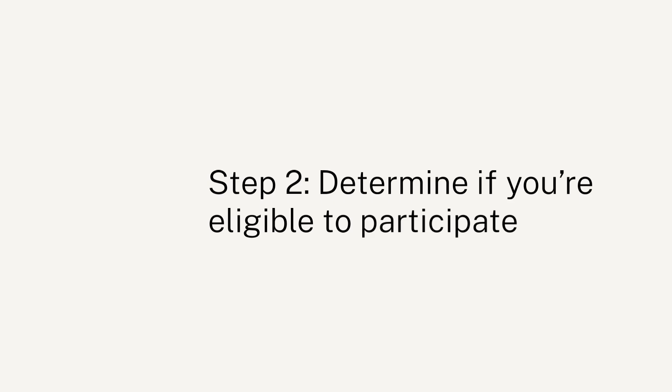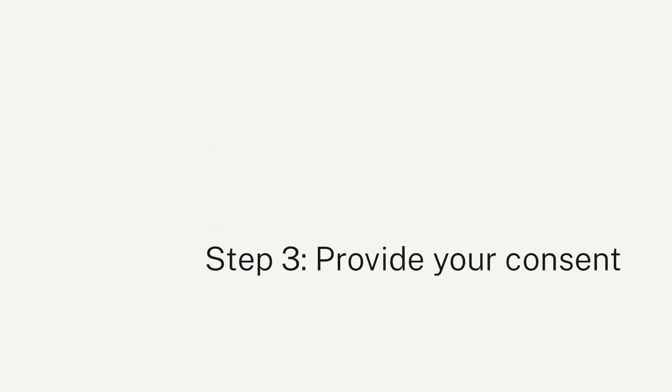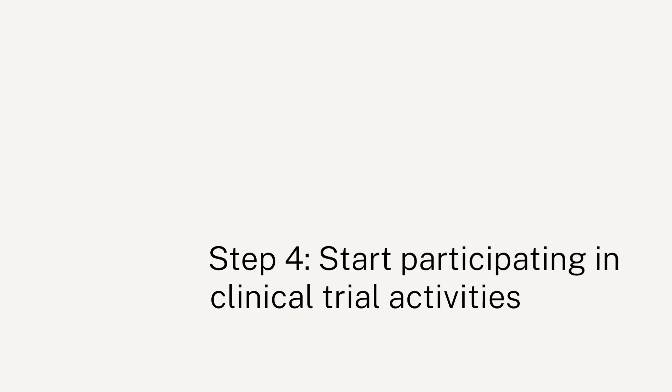Step 2: Determine if you're eligible to participate. Complete the eligibility survey questions to confirm that you're eligible to participate. Step 3: Provide your consent. Read and sign the informed consent. Step 4: Start participating in clinical trial activities.